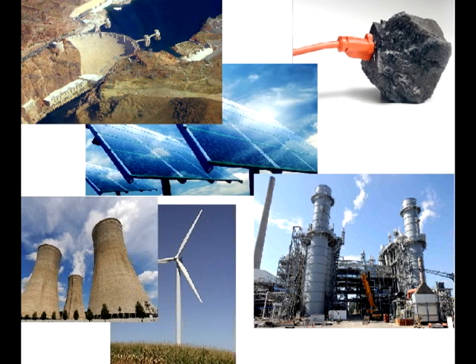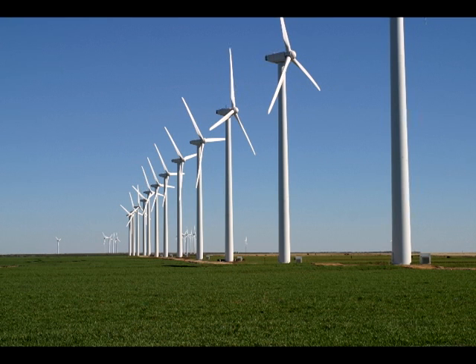Hey, I have a question. Yeah? Out of all the renewable energy sources we use to create green energy, which one is used the most in the U.S. today? What a great question. What would your guess be? I don't know. Solar? Wind? Good try, but neither of those are used the most. Then which one is it?